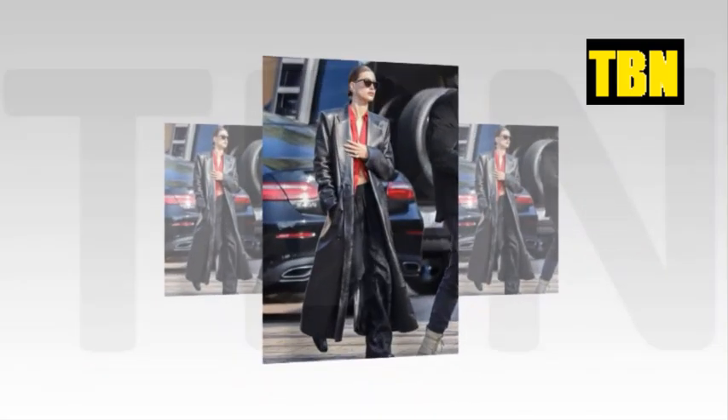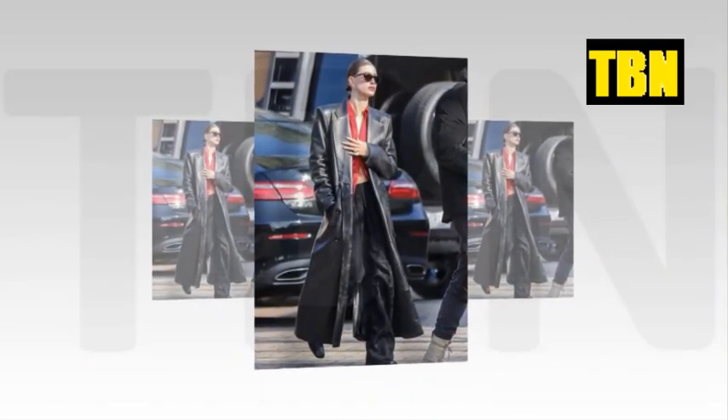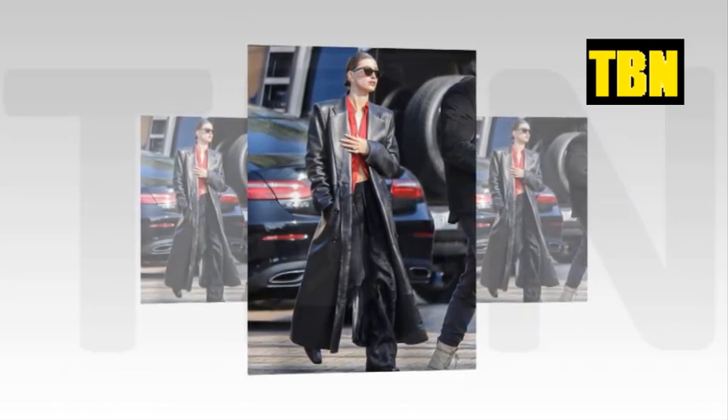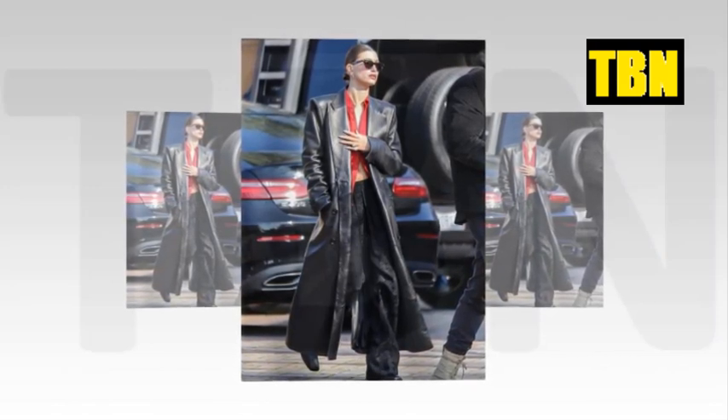Later in the evening she slipped into another cool outfit before heading out on the town. She and the Peaches crooner recently rang in the new year alongside Hailey's BFF Kendall Jenner and her NBA beau Devin Booker.